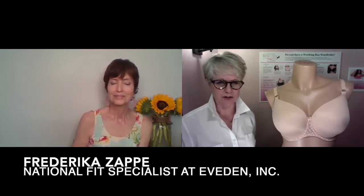Hi there, it's Rebecca Otten over at Bravo Intimates, and we are back with another Bravo Style Spotlight. Today our expert is Frederica Zappe, and she is the National Fit Director over at Evedon. Welcome, Freddie.